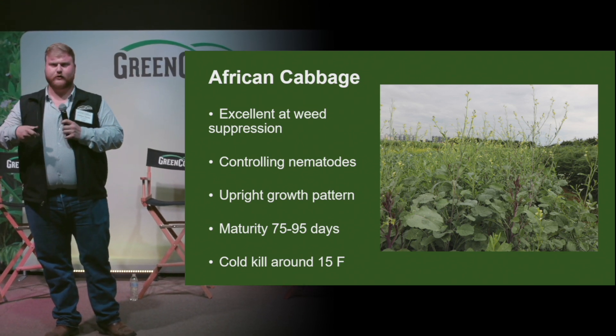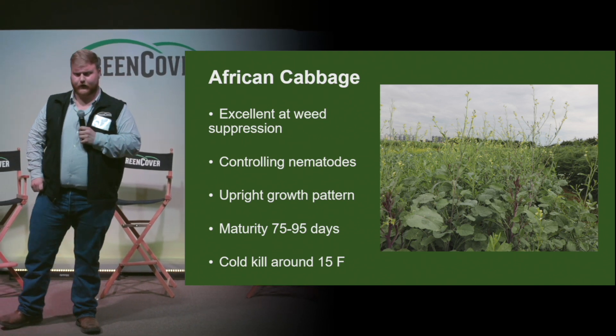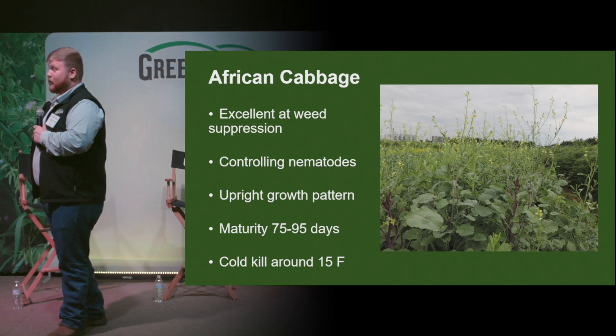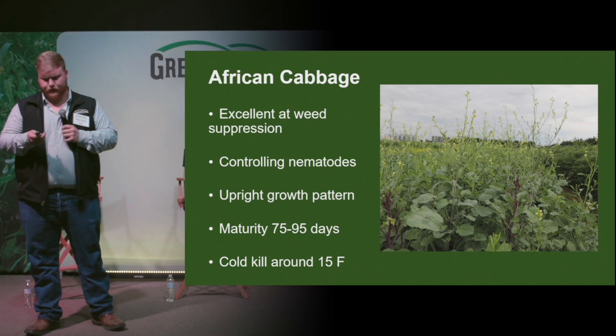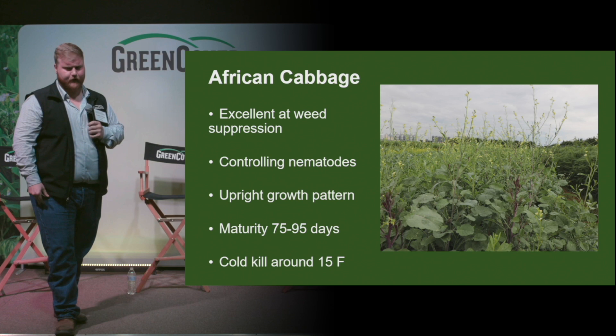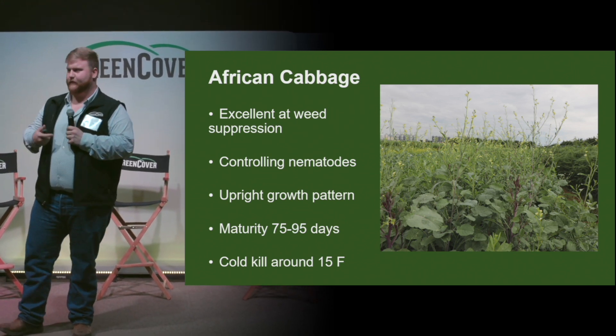Some brassicas are known to bolt, and that can cause problems later in the season if you're not wanting all those little seeds to volunteer. This one cold kills about 15 degrees, and those aren't hard, fast numbers — it usually has to be like that for a couple days.